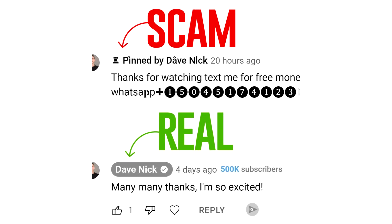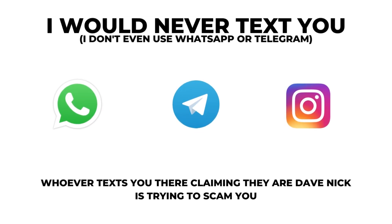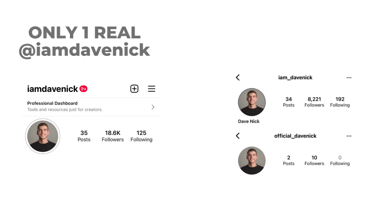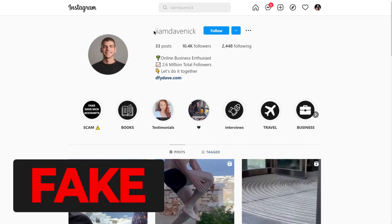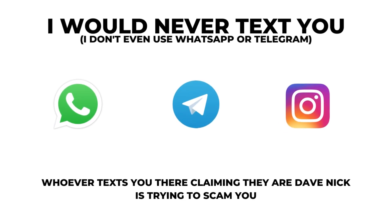Just a quick disclaimer: if someone replies to your comment claiming they're me, just know it's a scam. I don't have WhatsApp, I don't have Telegram, and I would never text you for money. You can check their accounts — they don't have a verification badge, they don't have the same subscribers or videos as me. My only Instagram account is at I'm Dave Nick. People are just creating fake accounts, reposting my photos and DMing you asking for money. Just stay safe and report them all.